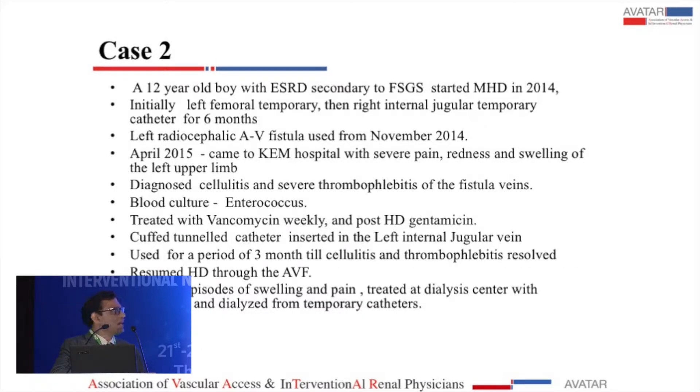My second case is a 12-year-old boy with end-stage renal disease due to FSGS. He started dialysis in 2014, initially from a femoral, then a right internal jugular catheter. He got a left radiocephalic AV fistula in November 2014. In April 2015, because of poor hygiene and perhaps because of the pruritus he had, he infected his fistula arm. He had severe cellulitis, thrombophlebitis of the fistula vein, and grew enterococcus from his blood culture. He needed rest for the fistula, so we used a cuffed tunneled catheter in the left IJV, and three months later he was able to return to using the AVF.